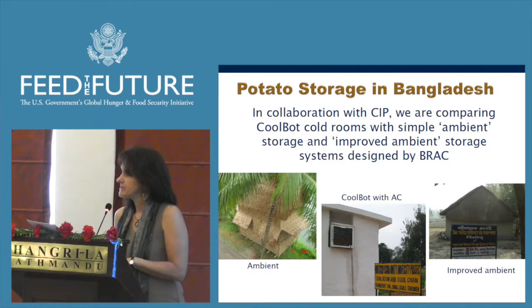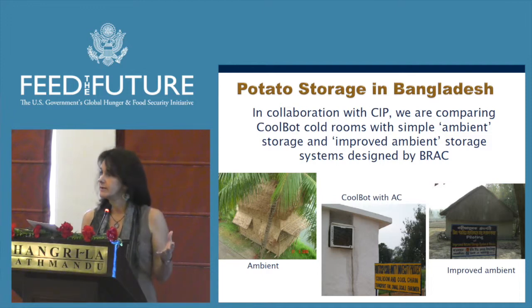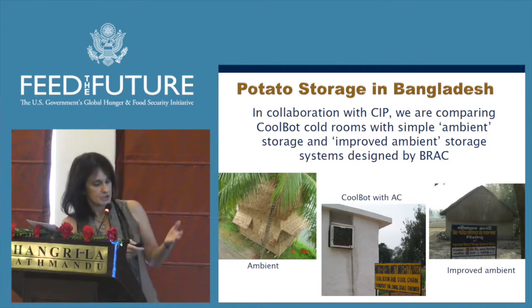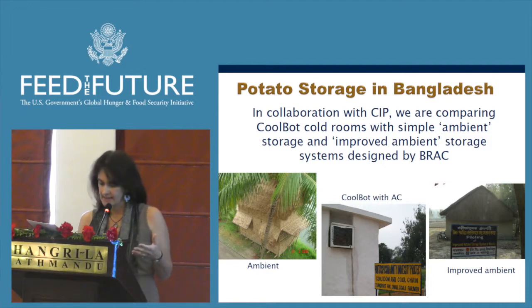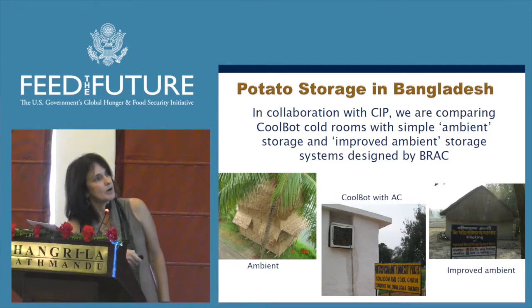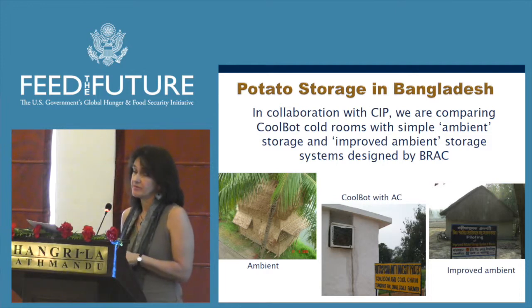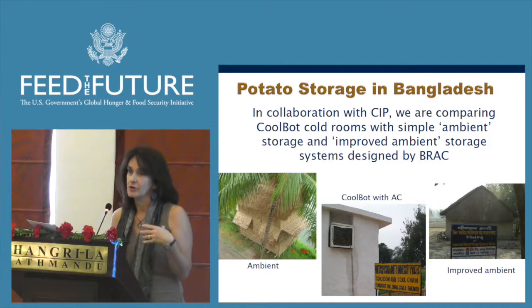We're also looking at drying of horticultural crops. Solar drying is an option — if you can dry the product and hold it under dry conditions, you can keep it during the off-season when there's no production. A typical cabinet dryer doesn't work well in cloudy weather and can take a while. Our lab has been looking at a modified design we call the chimney dryer, where product is placed in trays and hot air flows up through a chimney. We get much higher temperatures, greater air flow, and much faster drying rates.